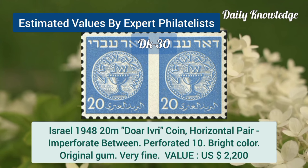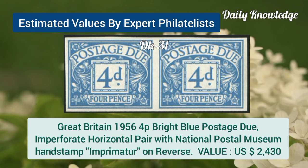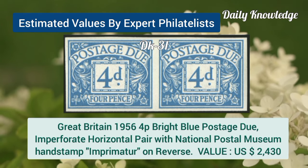Israel, 1948, 20M, horizontal pair, imperforate between and perforation 10. Great Britain, 1956, 4P, bright blue postage due, imperforate, horizontal pair.